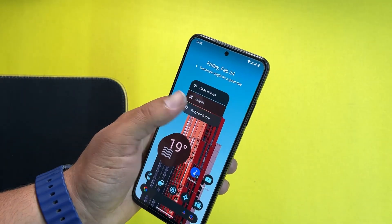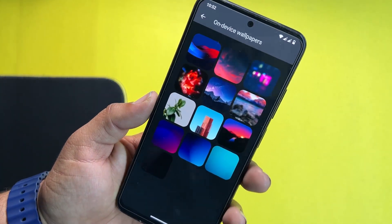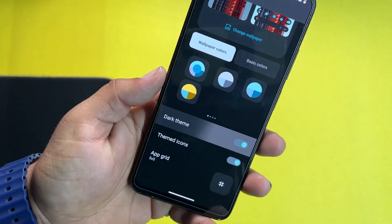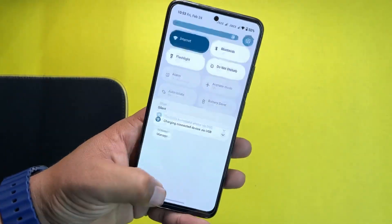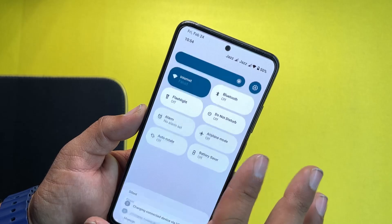You can add a lot of widgets to your home screen to make it unique and beautiful. Then you can add wallpapers — pre-installed wallpapers are available as you can see. Under wallpaper and color, you can enable the dark theme, enable themed icons, and change the app grid right from here.